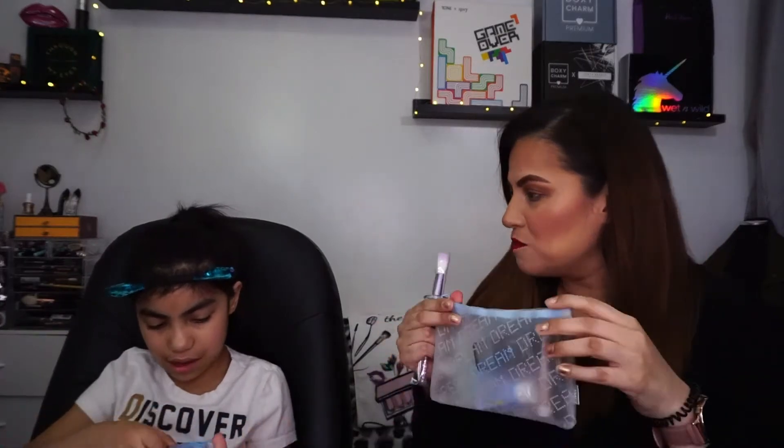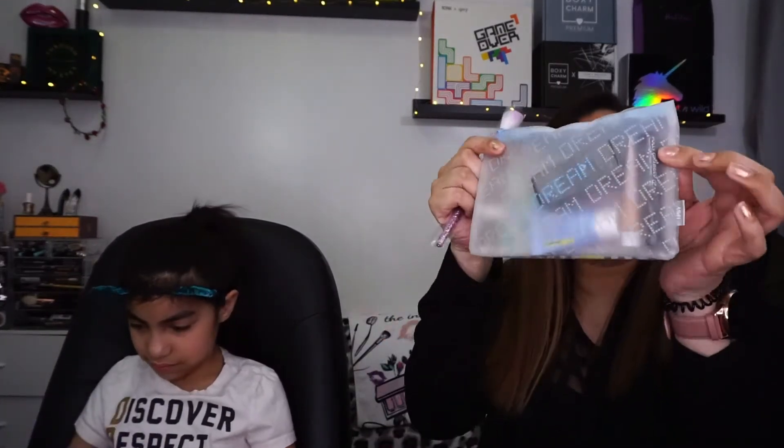Show the bag! It's a see-through bag — it's really really cute. It says 'dream' all over it. I like it a lot. It came with a card too.